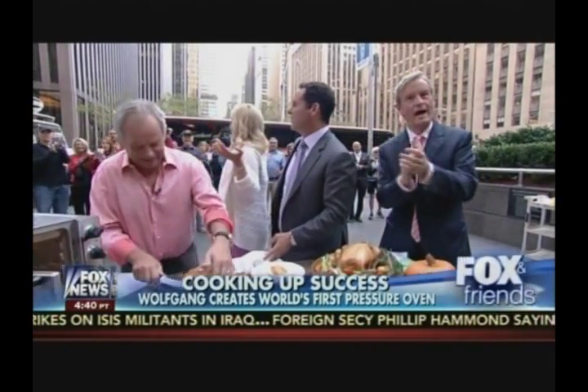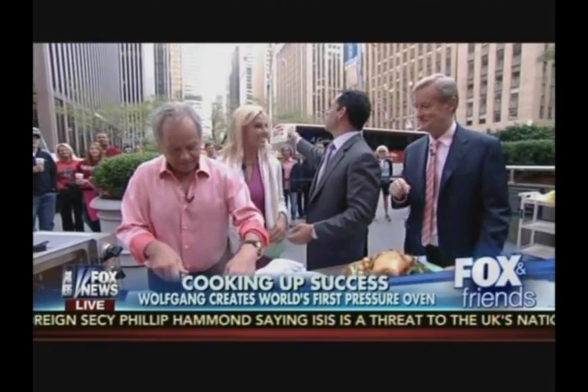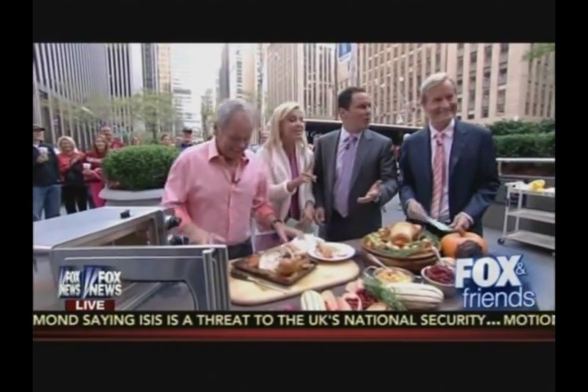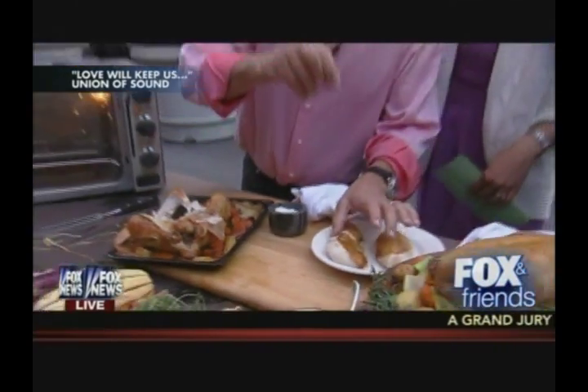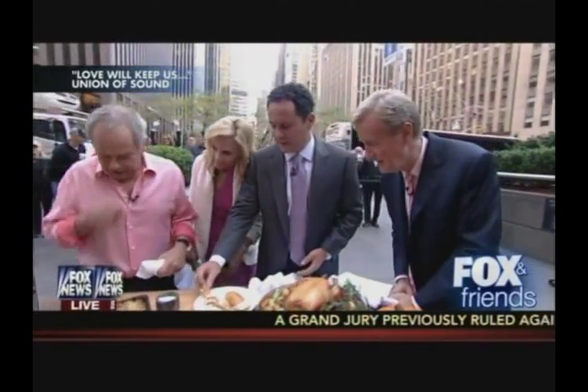The recipes will be available on the Fox and Friends website at foxandfriends.com. The hosts note that everyone who gets one of these ovens gains an extra hour back in their day, since the oven fits perfectly into a busy lifestyle and cooks quietly.